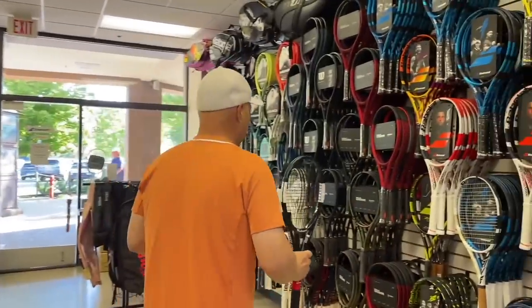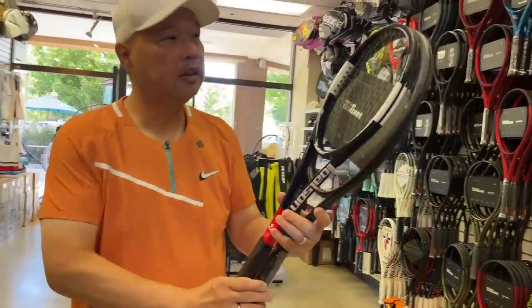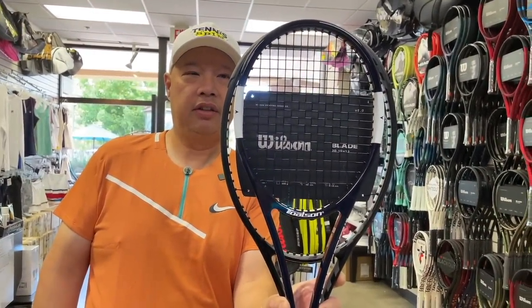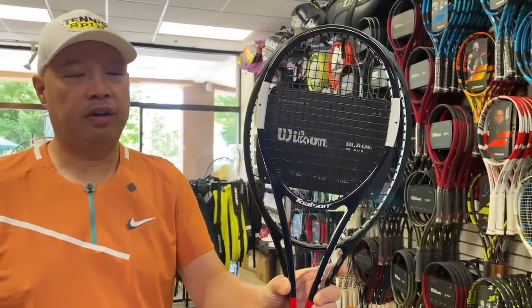Let me grab a different racket just to show you something. Let's take a Blade 98. Same length — look at the head size difference. You're definitely going to have to keep your eye on the ball on that one.